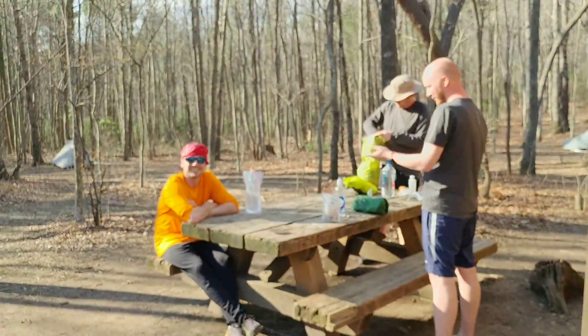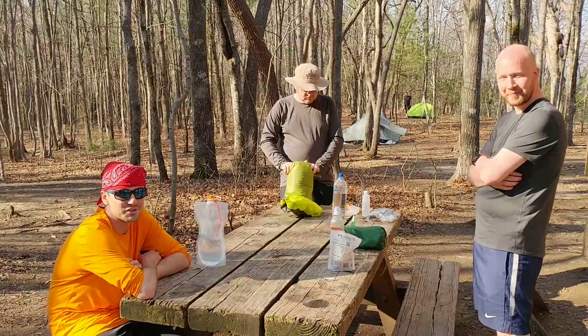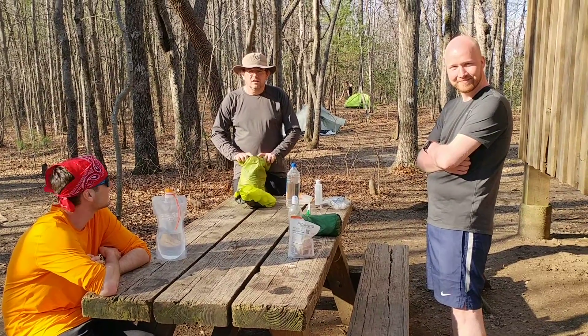And we got these guys over here. They're getting ready to make some chow I guess. So who do we got sitting here? Ian? Johannes.